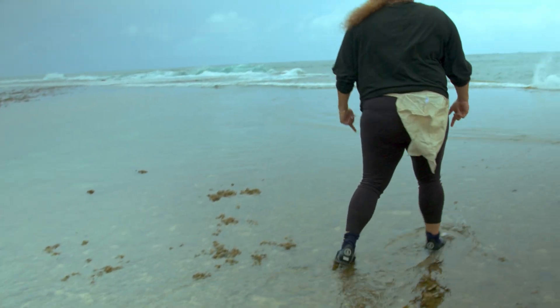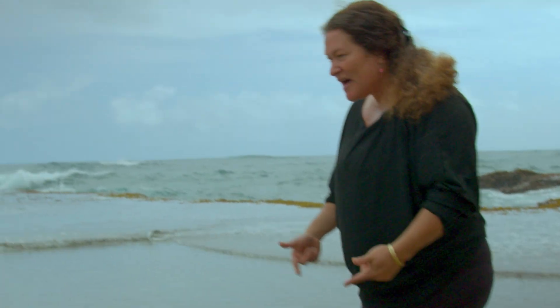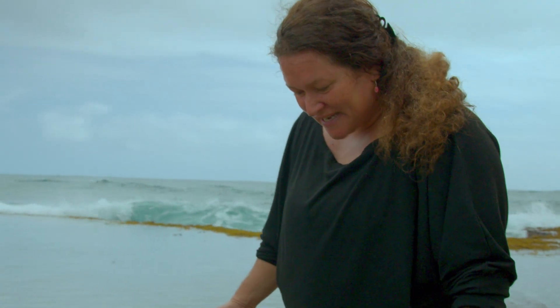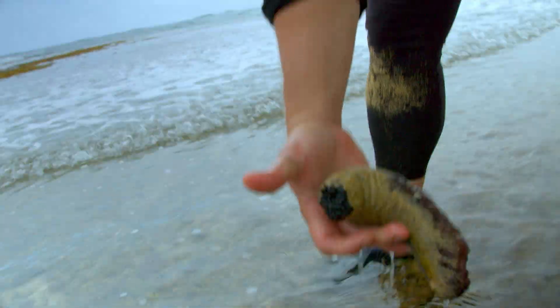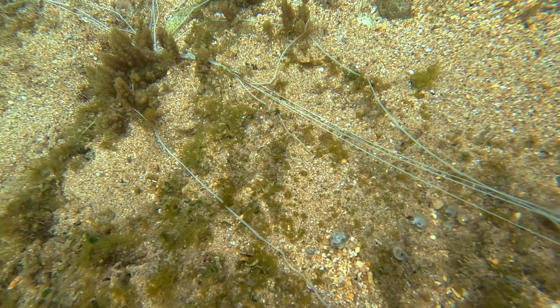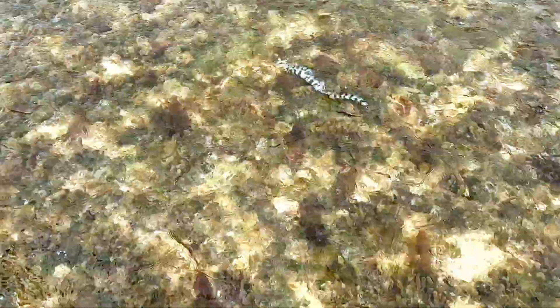Another thing really good to do is pay attention to who else is growing with the Limu. Right now we're seeing lots of sea urchins, and you want to make sure there's diversity in the plants but also in the creatures around the whole ecosystem.